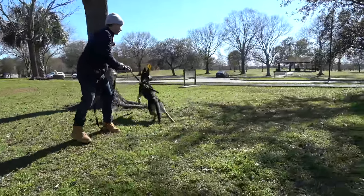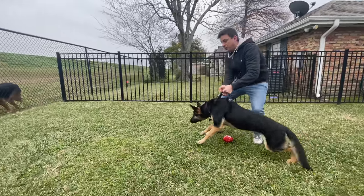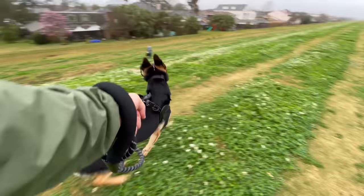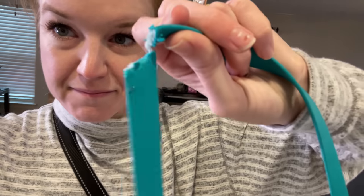We have a situation, and as you can see, it's not going to be easy. She jumps excessively, lunges at almost any distraction. Moira loves to bark and she definitely pulls on leash and uses her teeth to interact with the world a little too inappropriately.